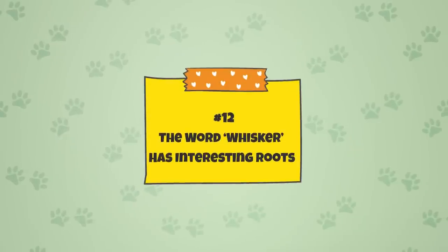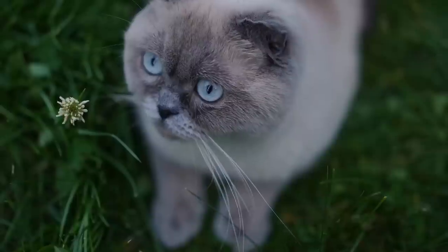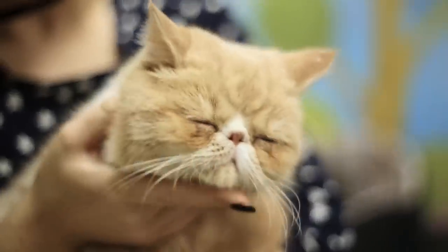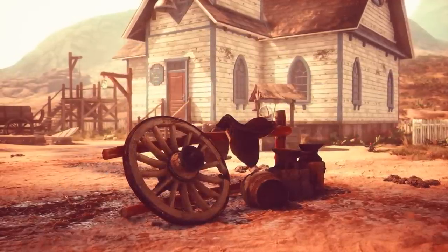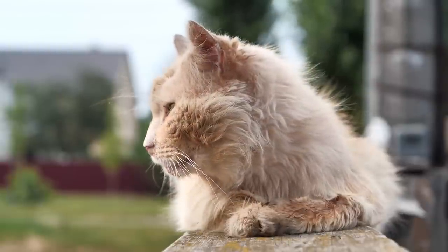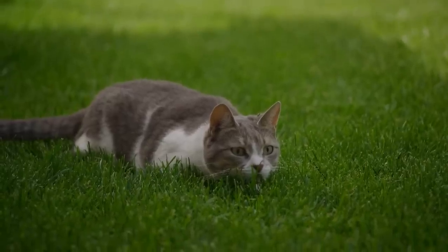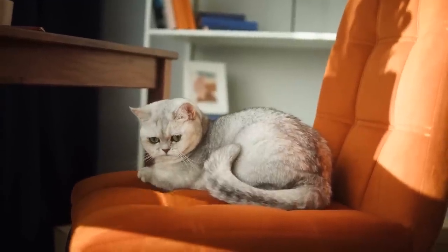Fact 12: The Word 'Whisker' Has Interesting Roots. The word originated from the Middle English word 'whisker,' likely around 1600, making the word itself around four centuries old. 'Whisker' means a sweeping or whisking movement. Around the 1670s, it was used to describe animal lip hair, including a cat's whiskers — likely because whiskers can resemble a broom making whisking movements. The scientific name for whiskers, vibrissae, is also quite interesting: it's a Latin word meaning 'to vibrate,' which is fitting as whiskers often twitch and move and are extremely sensitive to vibrations.